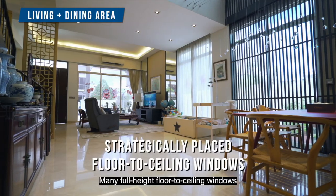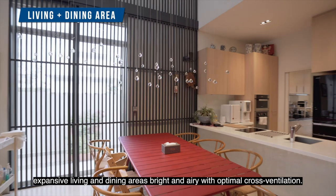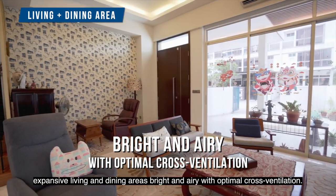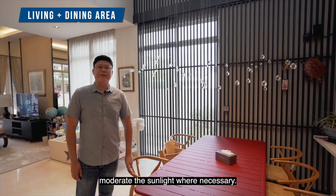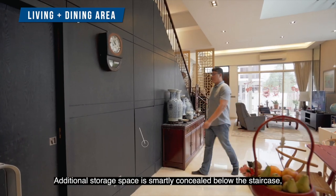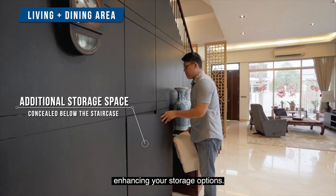Many full-height floor-to-ceiling windows and strategically placed internal windows make the expansive living and dining area bright and airy with optimal cross-ventilation. Full-height window shades also help to moderate the sunlight when necessary. Additional storage space is smartly concealed below the staircase, enhancing your storage options.